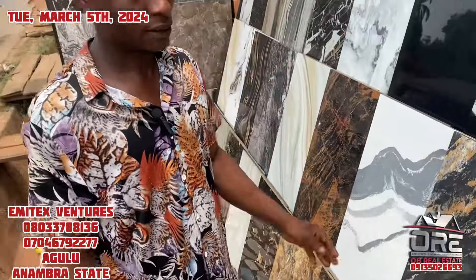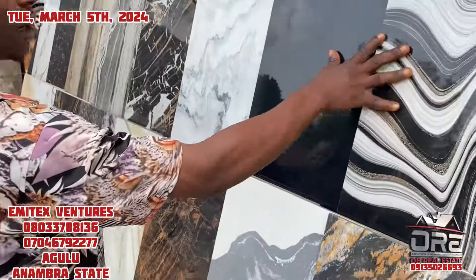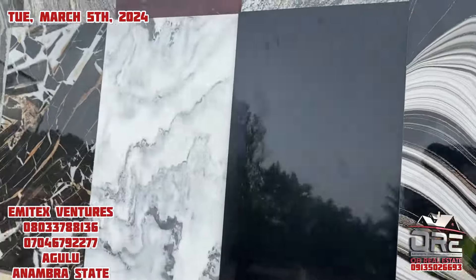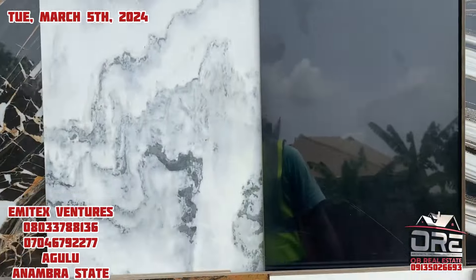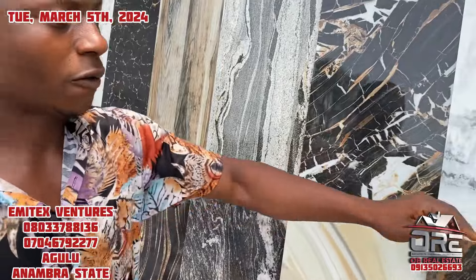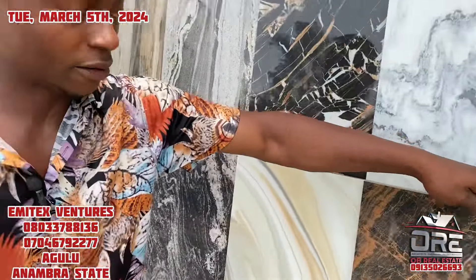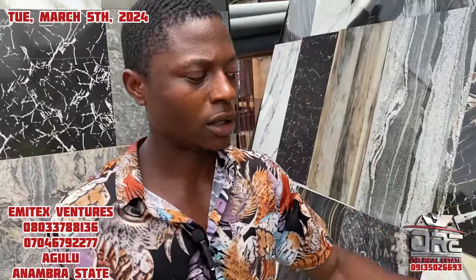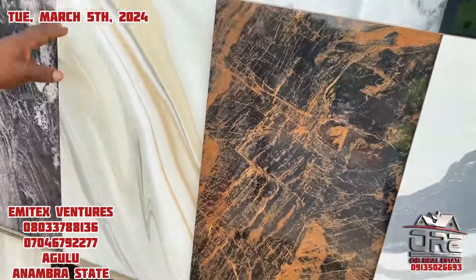This one too — China tiles. These are China tiles as well. How many are inside a carton and how much is the price? Four pieces inside the carton. How much? Nine thousand seven hundred. This here is like Nigerian tiles.